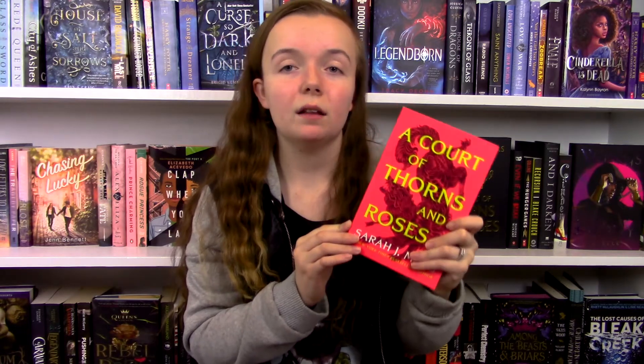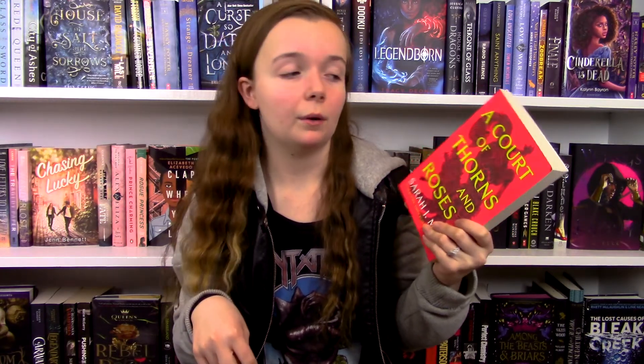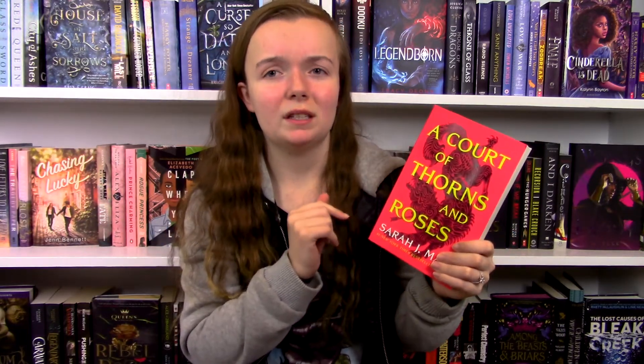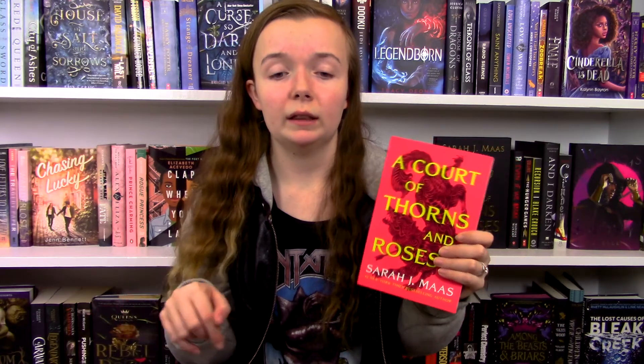There are so many cool twists and elements to the ending of this book that I really loved. If any of you have read it I would love for you to comment your favorite parts below — I just need somebody to talk about this with because it's so good. I'm going to go pick up A Court of Mist and Fury as soon as I'm done filming. Remember to let me know in the comments if you'd like me to do reviews for the rest of the books, and please like, subscribe, and turn on the notification bell. Thanks so much for watching!